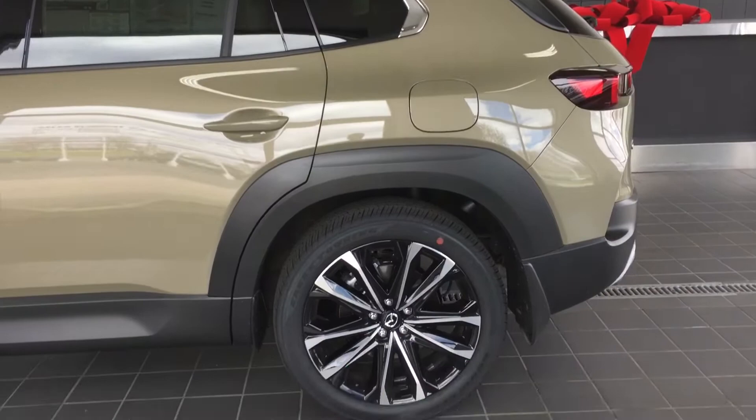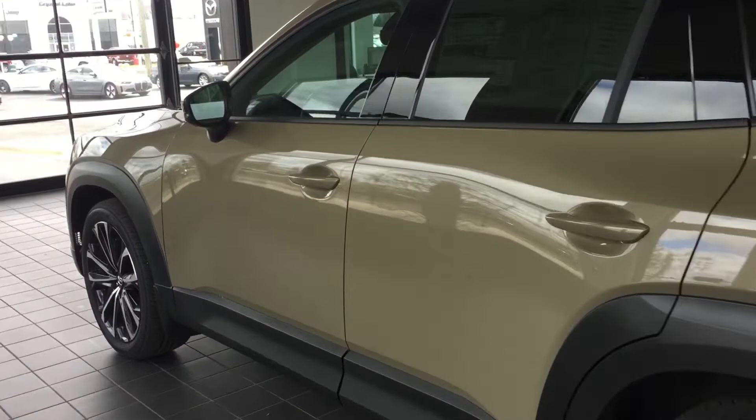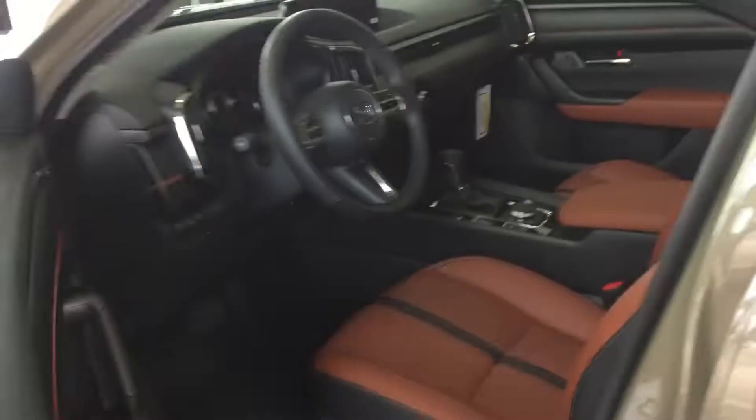Hello everyone. I'm in the delivery room of Mazda of Crystal Lake with the 2023 CX50. You can get a closer look at it and a few more details. We have other videos on it, so if you want to subscribe, it would be a good idea to do that now before we get started.